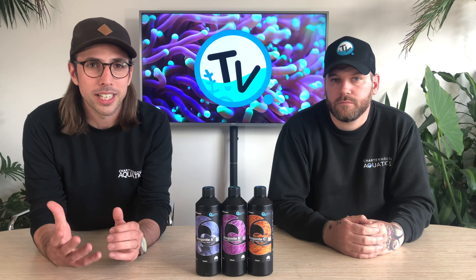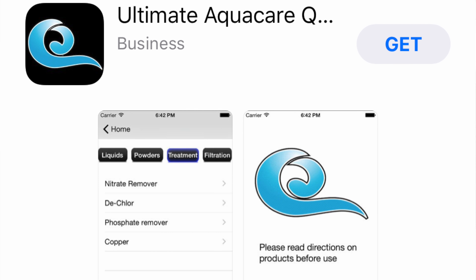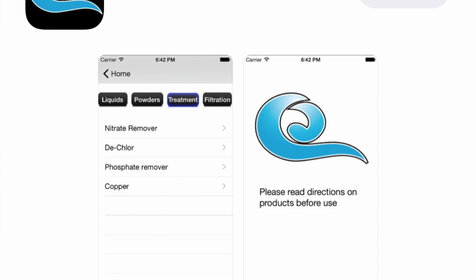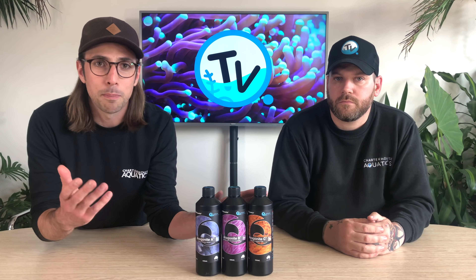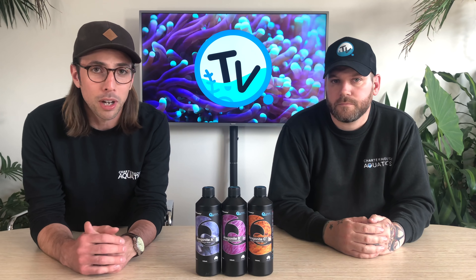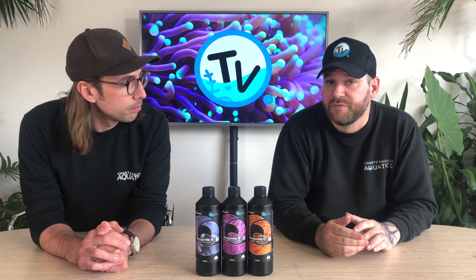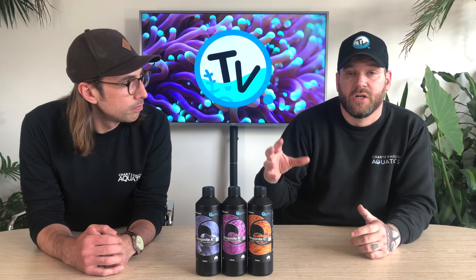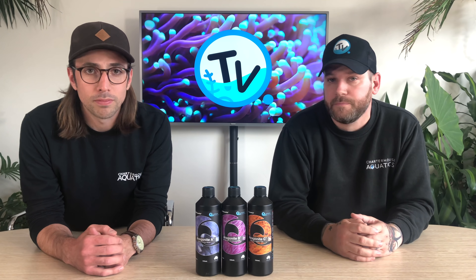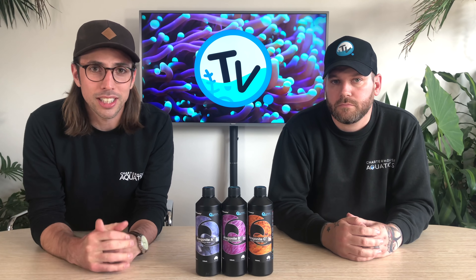As simple as it is with just three bottles, dosing can become a little complicated, so Quantum have actually produced something called the Q Dosing app, which can be downloaded from the Android or Apple stores. If you are going to be using this program, especially the aragonite buffers, make sure you download that to get your dosing perfect for your system. As with the nutrient control, all of these bottles are available in 250 ml, 500 ml, one liter, and five liter sizes, so they're available in every size you could really want.